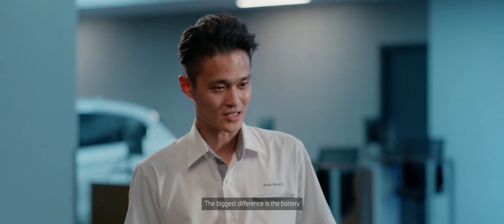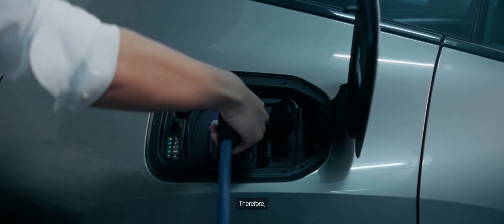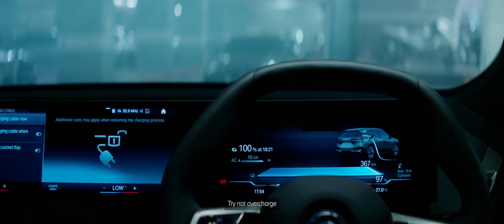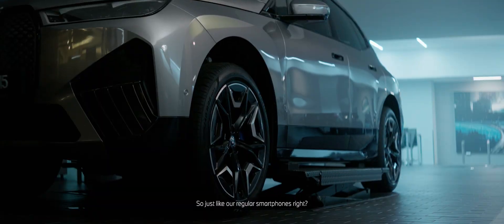The biggest difference is the battery, and the battery is like the heart of the car. To optimize your battery health, it always comes first. Try not to overcharge and keep it between 80 to 100 percent. That way, you will get the most range and time. I see, so just like our regular smartphones, right?